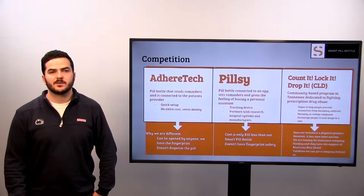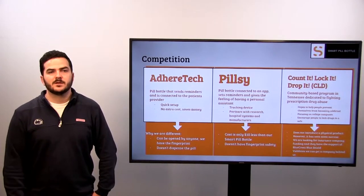Count It, Lock It, Drop It is an initiative in Tennessee that attempts to prevent patients from becoming addicted to prescription opioids in the first place. This is similar because we have the same end goal, but they have no physical product and they simply advertise by word of mouth.